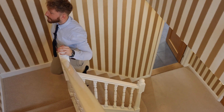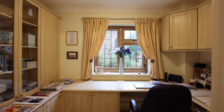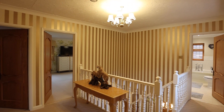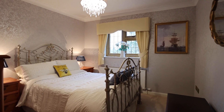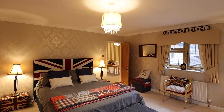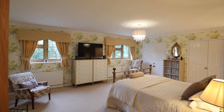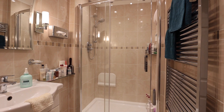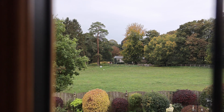Looping back around past the study at the bottom of the stairs, as we go up we have got four fantastic sized double bedrooms, all good shapes and sizes. The principal bedroom has an en suite, and you have a great family bathroom as well. A lot of the bedrooms here are really making use of all the views that we've got.